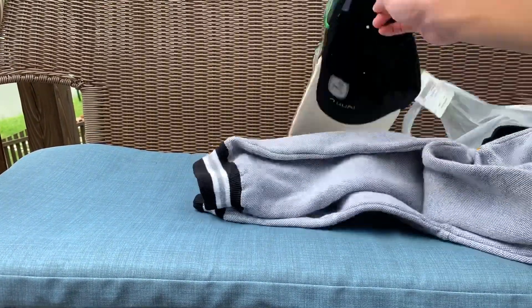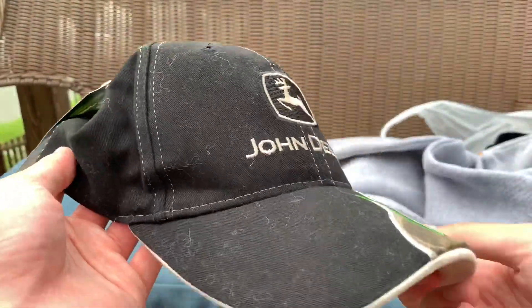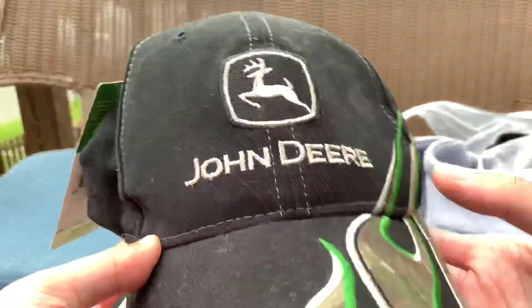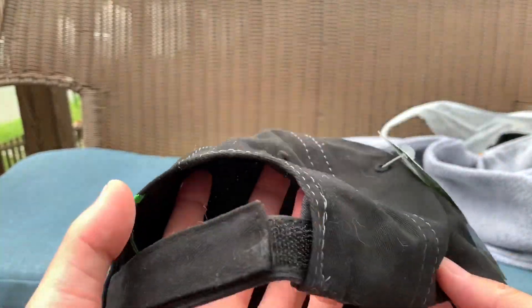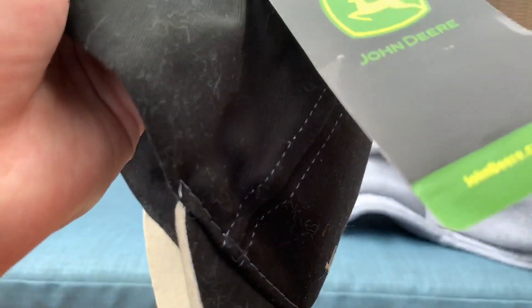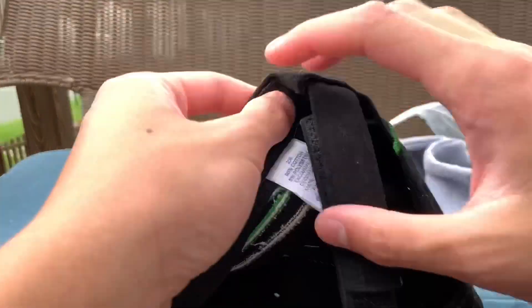The first item we got was this John Deere hat — new with tags. It has all this dog hair on it so I'll have to clean that off, but it's pretty cool. Brand new with tags, John Deere. I don't see a date but it's still pretty cool.